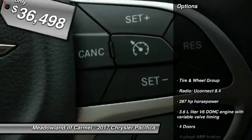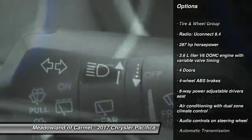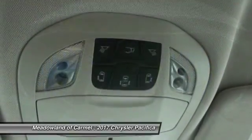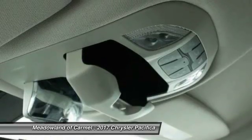Here are some of this vehicle's great options: stability control, traction control, remote engine start, Bluetooth, automatic transmission, front wheel drive, cruise control, heated driver's seat, compass, and trip computer.